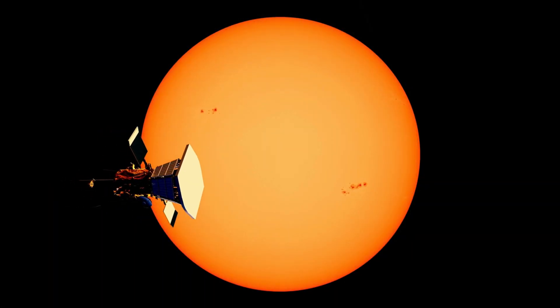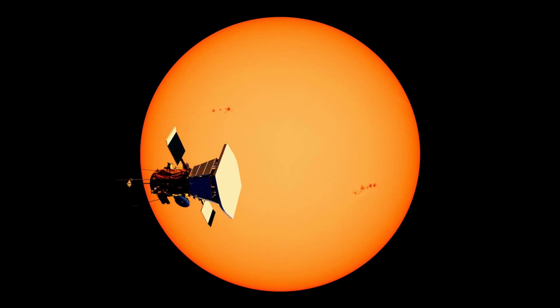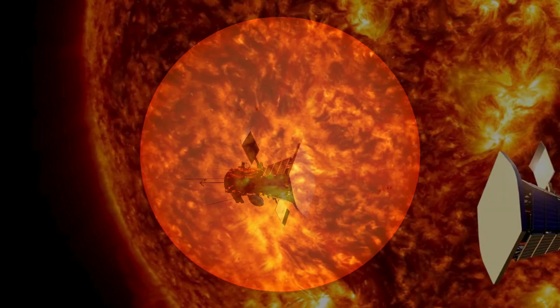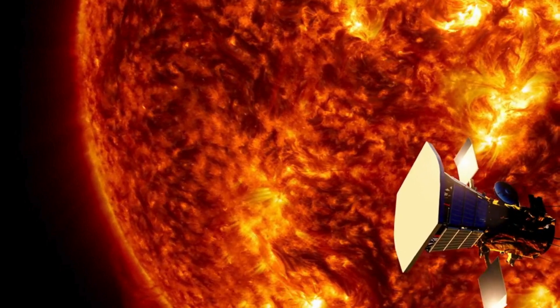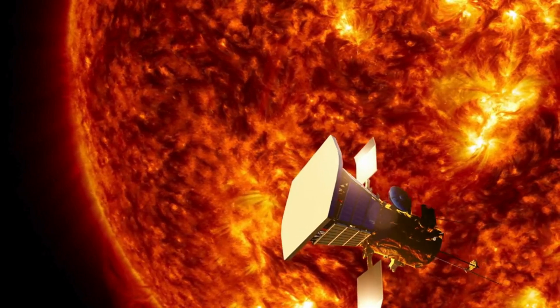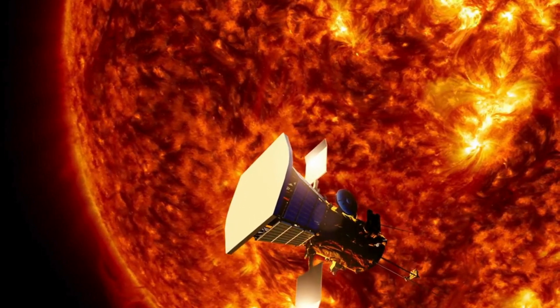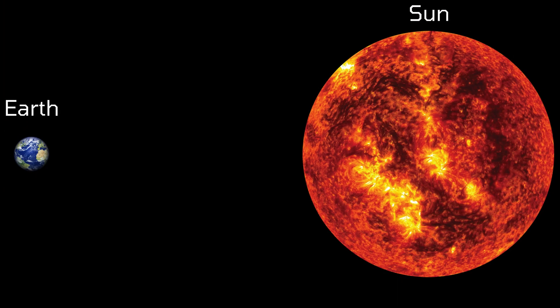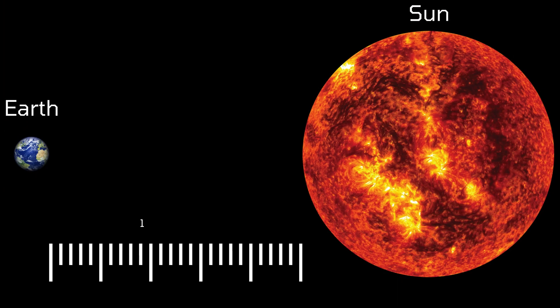This record-breaking mission has already swept past the Sun 21 times, each time getting closer. But in December 2024, it achieved an exceptional milestone, coming within 3.8 million miles of the Sun's surface. To put that into perspective, if the Earth and Sun were one metre apart, Parker would be just 4 centimetres from the Sun.